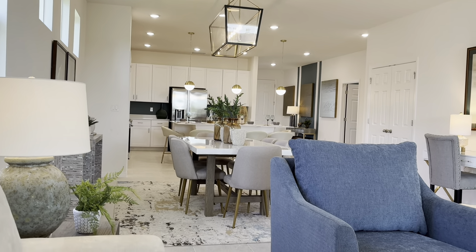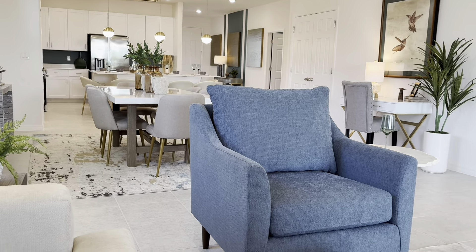Here's bedroom number one with a full bath right off of this bedroom.